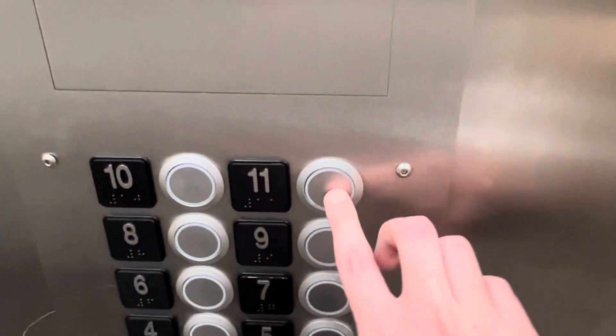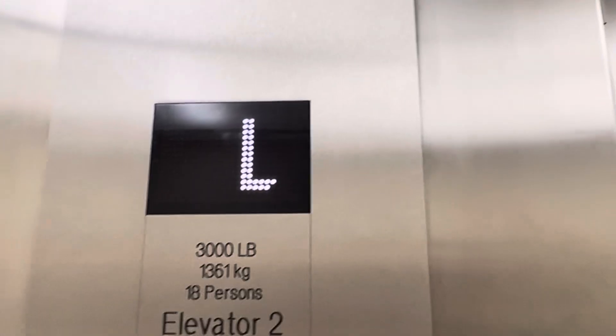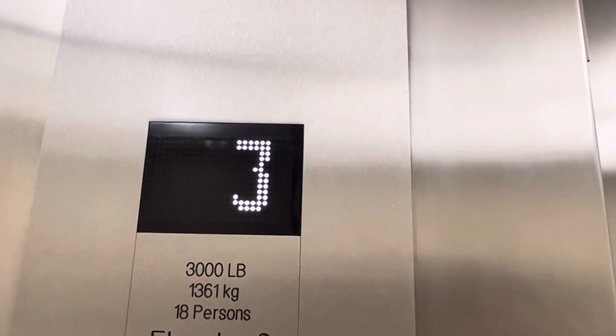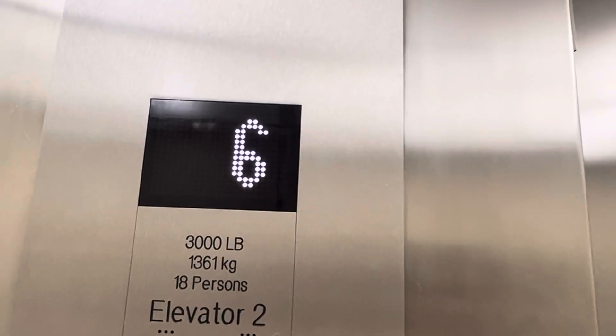Yeah, 11? 11? I don't know, that's interesting. Did 11 work? Indicator. It doesn't beep or anything.